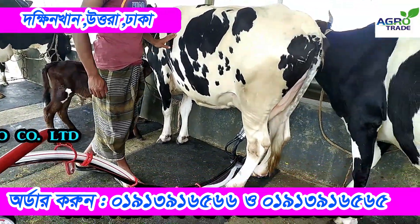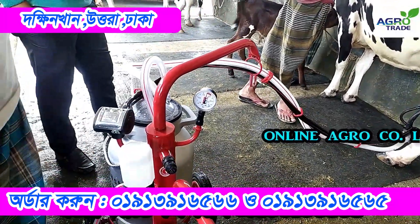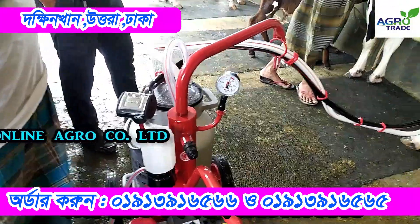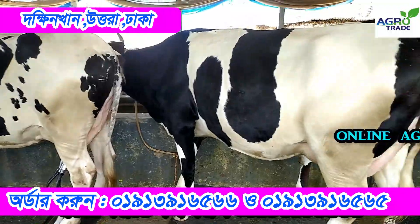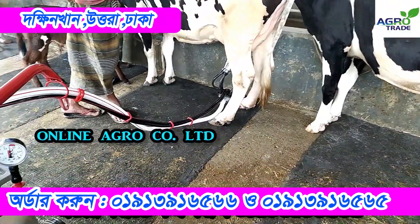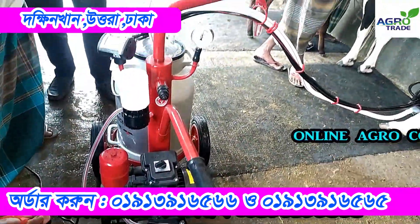We are also in the hotel, in the hotel. It seems to be an amazing job to get the ticket. We are off to the hotel in this hotel.